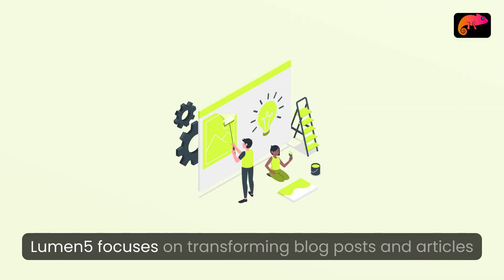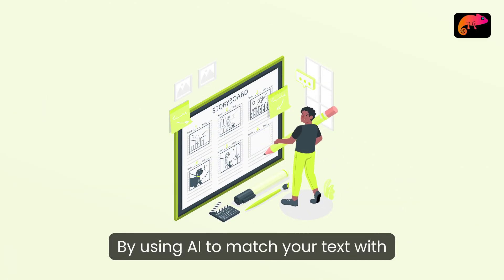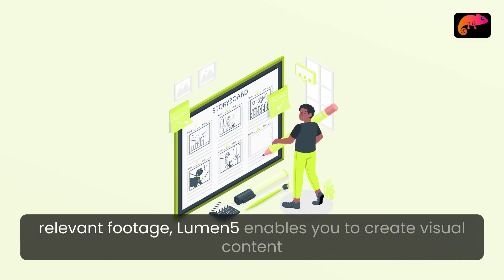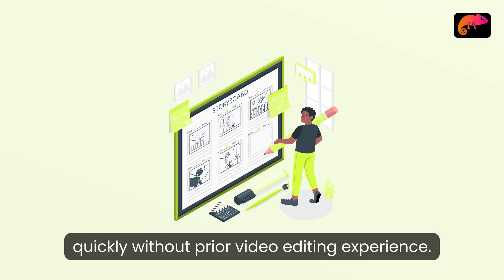Lumen5: Lumen5 focuses on transforming blog posts and articles into engaging videos. By using AI to match your text with relevant footage, Lumen5 enables you to create visual content quickly, without prior video editing experience.